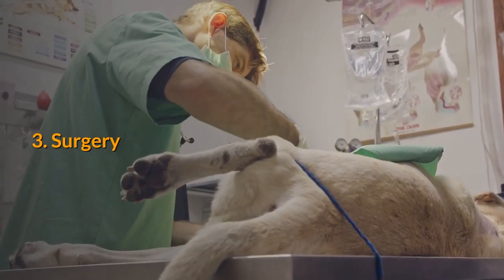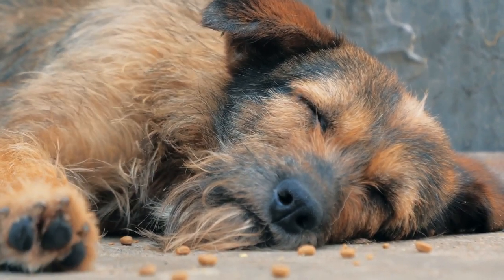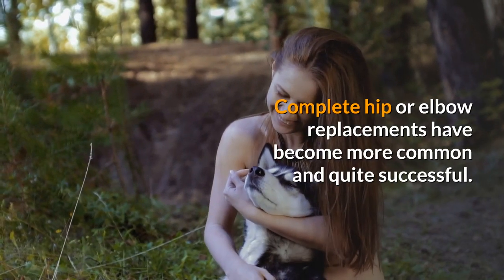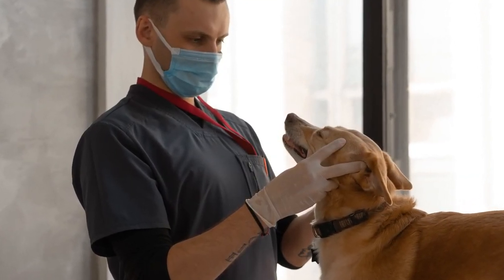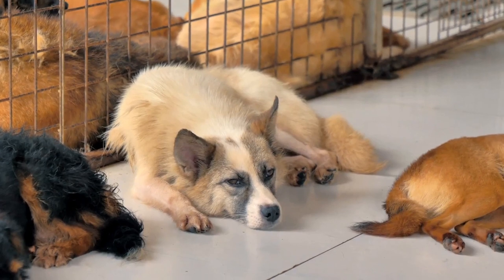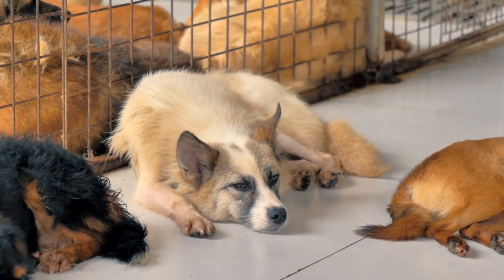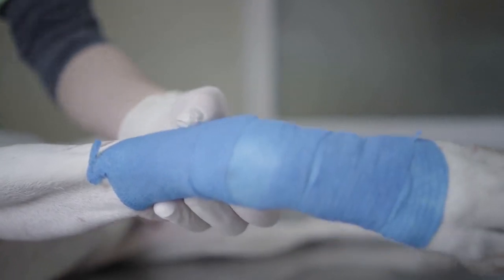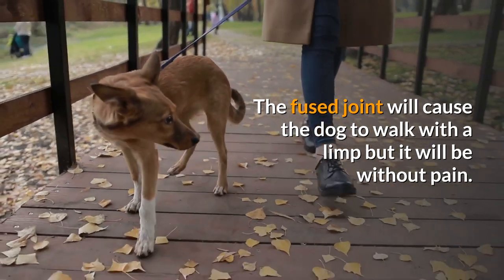The third step is surgery. Surgery has become a viable alternative to treating the pain and disability of arthritis and even hip dysplasia. Complete hip or elbow replacements have become more common and quite successful. A partial hip replacement procedure called femoral head ostectomy, where the head of the thigh bone is removed, has been very successful. A range of arthroscopic procedures involving joint washout, cartilage repairs, and ligament repairs are now available. In some cases, knee, elbow, ankle, or wrist joints can be fused to eliminate pain. The fused joint will cause the dog to walk with a limp, but it will be without pain.